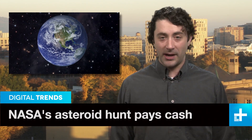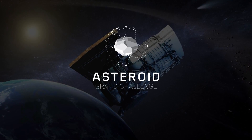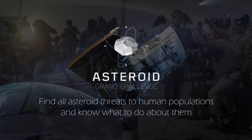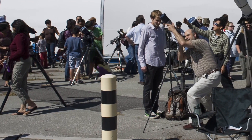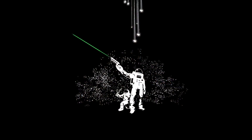Unless you haven't been to the movies in 20 years, you probably know that if a comet or asteroid were to hit the Earth, the outcome is generally pretty bad — like atomic bomb bad. Just last year there was a close call in Russia. So NASA is taking a page from the crowdsourcing book and asking amateur astronomers to help them locate asteroids whizzing around in our solar system. Better yet, they're adding some cash into the mix to the tune of $35,000.